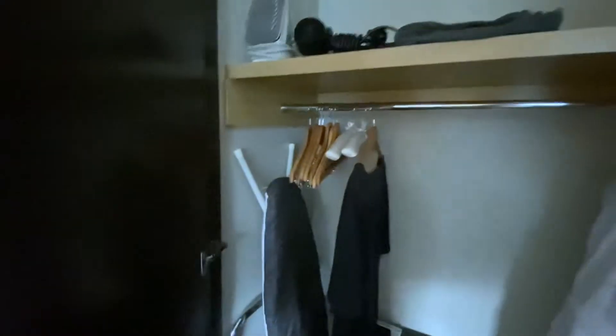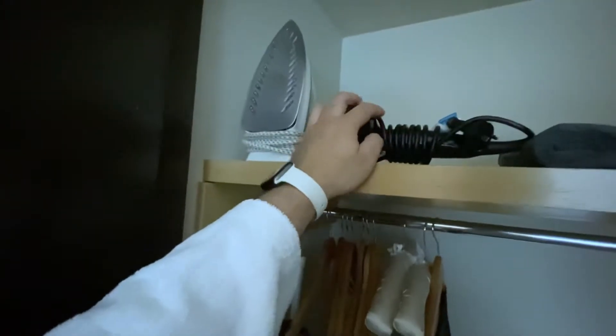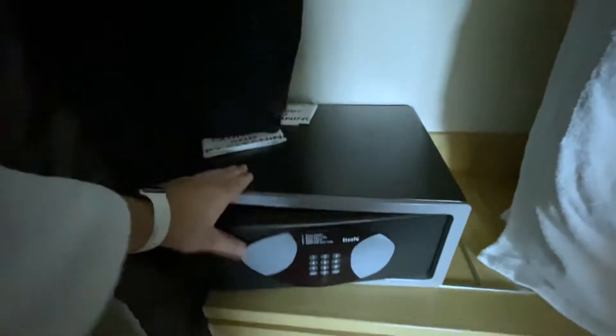With the cabinet here, we've got some hangers, a bathrobe, the iron — very important — the hair dryer, and then the safe, very important, in case you need to put your passport or anything of value. We've also got a luggage rack and an ironing board cover.